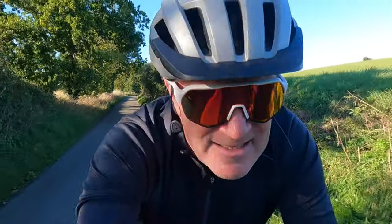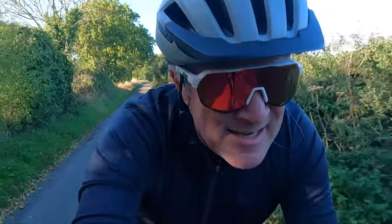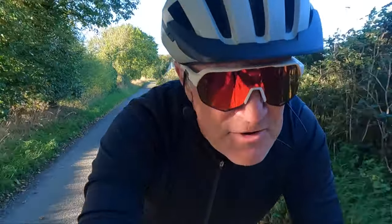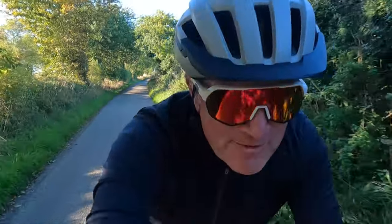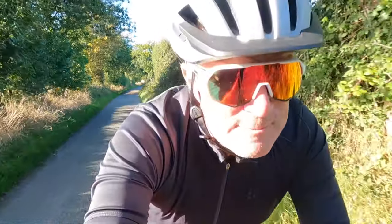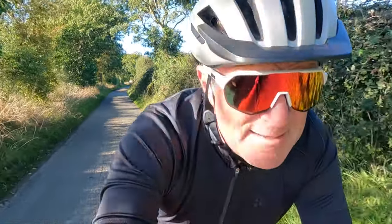I'm heading onto these Norfolk quiet lanes. If you're a long-time viewer of the channel and you watched this time last year, you'll find I discovered a whole network of them which I didn't know about until the last couple of days. They're brilliant for riding on, especially on the gravel bike — spot on.